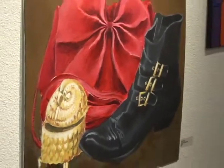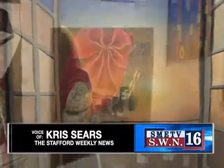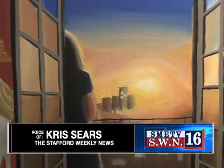The exhibit featured a plethora of visual poetry, which included paintings, photographs, as well as sculptures.